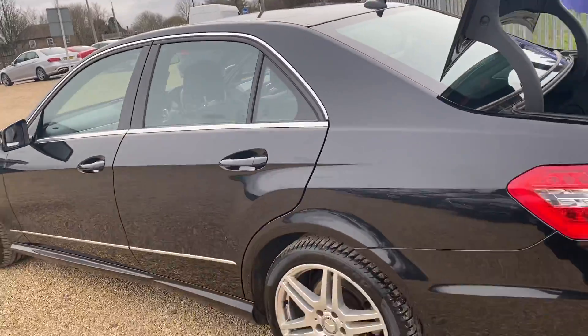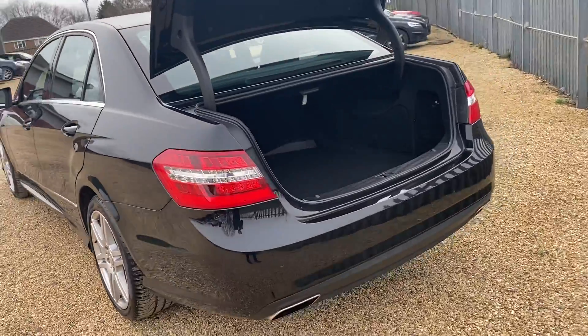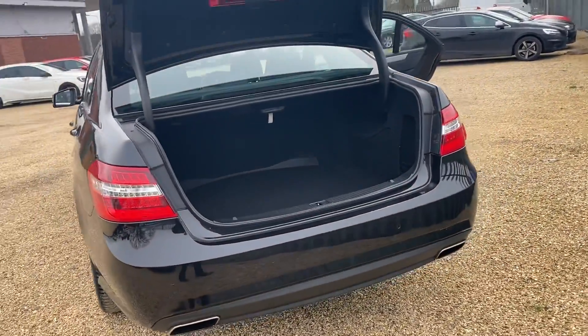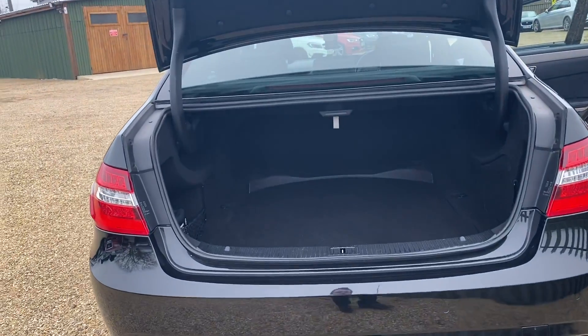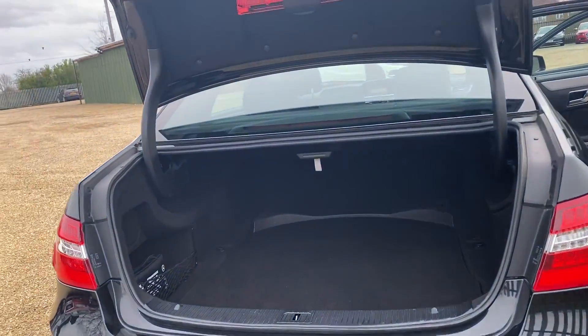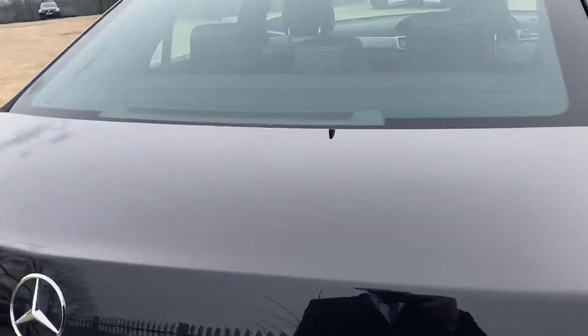Coming around the car again, we can see it is in lovely condition with no marks or dents anywhere. Getting around to the boot, there is loads of space for anything you need to pop in there, and it is easy to open and close with just a small handle at the base.